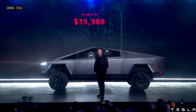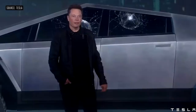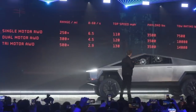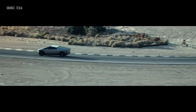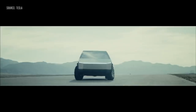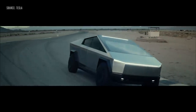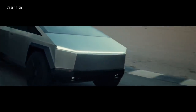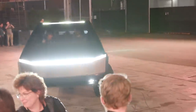At this unveil, we find out that the base model truck is going to cost $39,900. You're going to get 250 miles of range, and that truck will get you zero to 60 in about six seconds. The top tier truck is going to cost you $70,000 with 500 miles of range. The dual motor gives you 300 miles of range, zero to 60 in 4.5 seconds, with a top speed of 120.